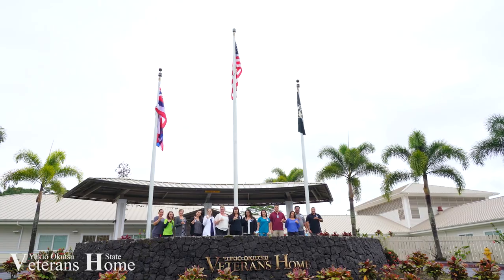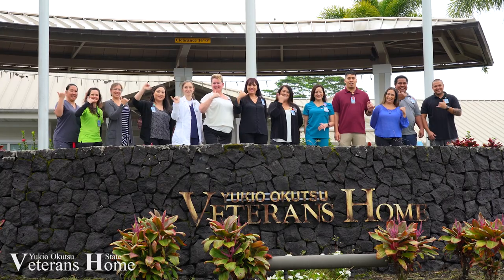This concludes our tour for today. Thank you so much for joining me. For those of you that are interested in admissions here, please don't hesitate to reach out to us. Mahalo.